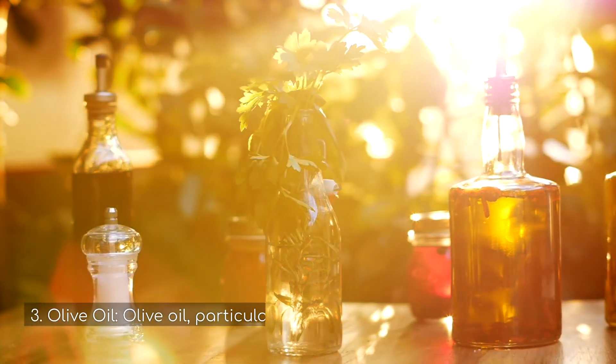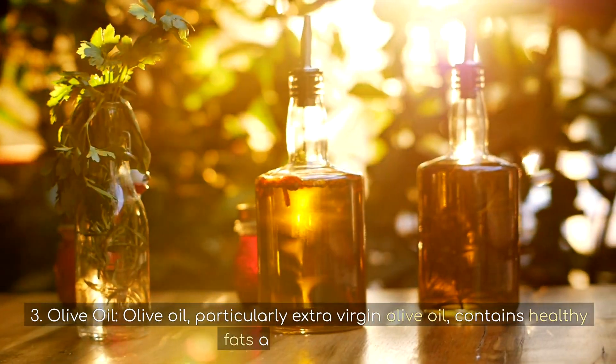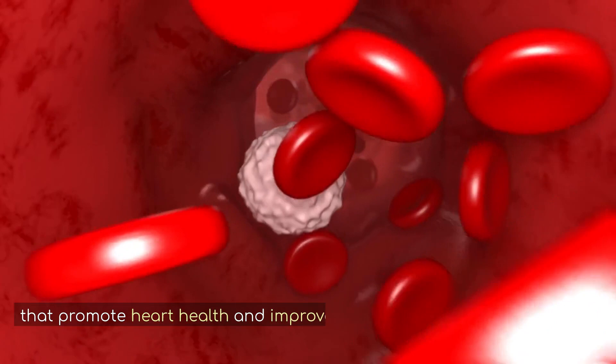3. Olive oil. Olive oil, particularly extra virgin olive oil, contains healthy fats and antioxidants that promote heart health and improve circulation.